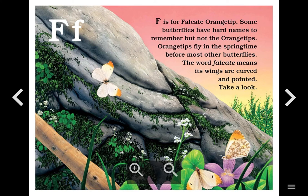F. F is for Falcate Orange Tip. Some butterflies have hard names to remember, but not the orange tips. Orange tips fly in the springtime before most other butterflies. The word falcate means its wings are curved and pointed. Take a look.